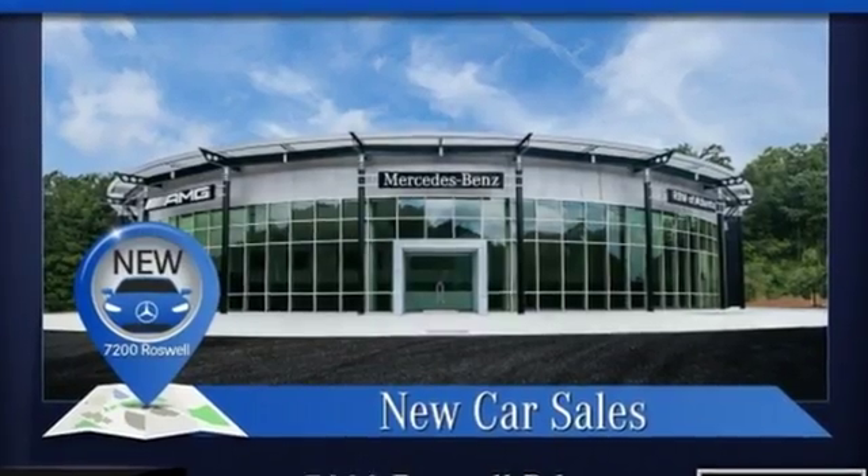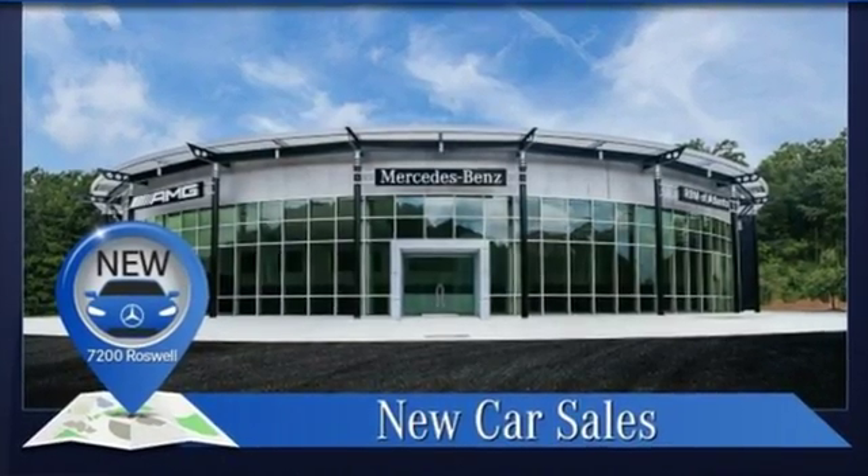Get the best, get Mercedes-Benz. See what it can do for you when you take it for a test drive.